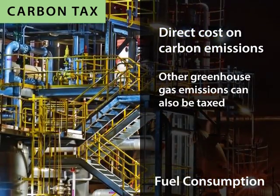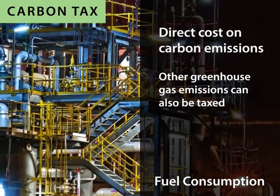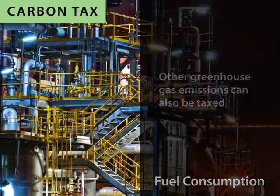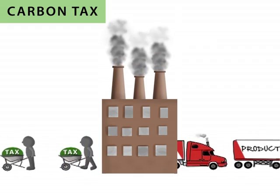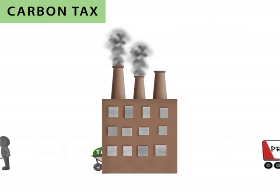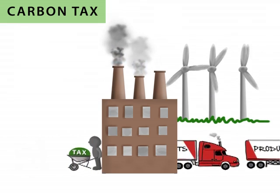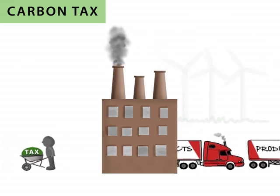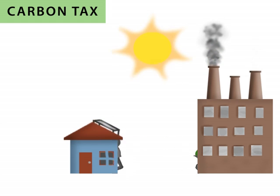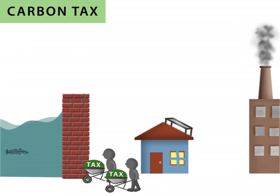Greenhouse gas emissions resulting from non-combustion processes, such as the venting of carbon dioxide extracted during the processing of raw natural gas, can also be taxed in this way. Direct carbon taxes offer three key benefits. Emissions decline because consumers reduce their fuel consumption when costs go up. Producers become more efficient by adopting higher efficiency technologies and cutting waste. And carbon tax revenue can be used to fund environmentally beneficial projects, reduce income or employment taxes, and help society adapt to climate change.